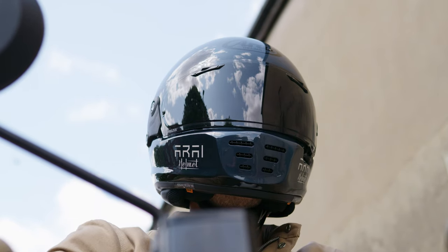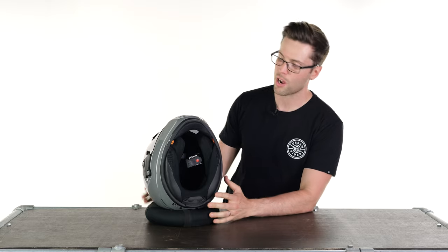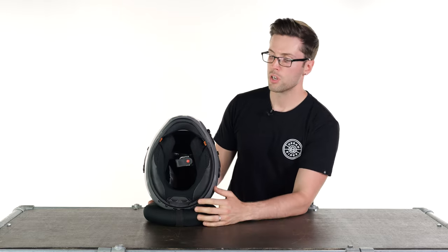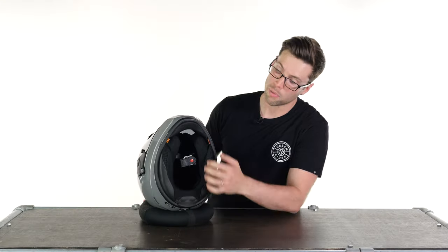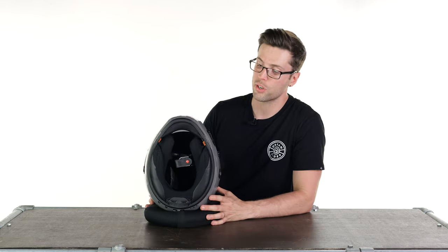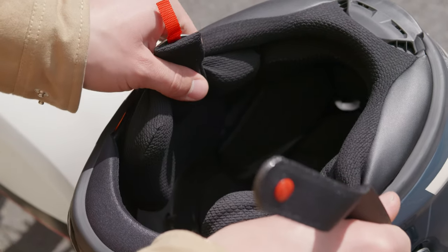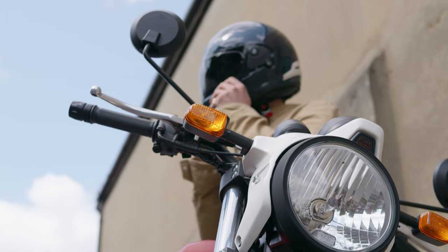Continuing the quality to the inside, you will see that they use a double D-ring closure system around your neck because it is the most secure. You have emergency tabs so the emergency services can get your helmet off you more quickly by just pulling out the cheek pieces. It has a hypoallergenic and fully removable internal liner that is very comfortable, and it has pockets around your ears if you want to couple this with an intercom system.